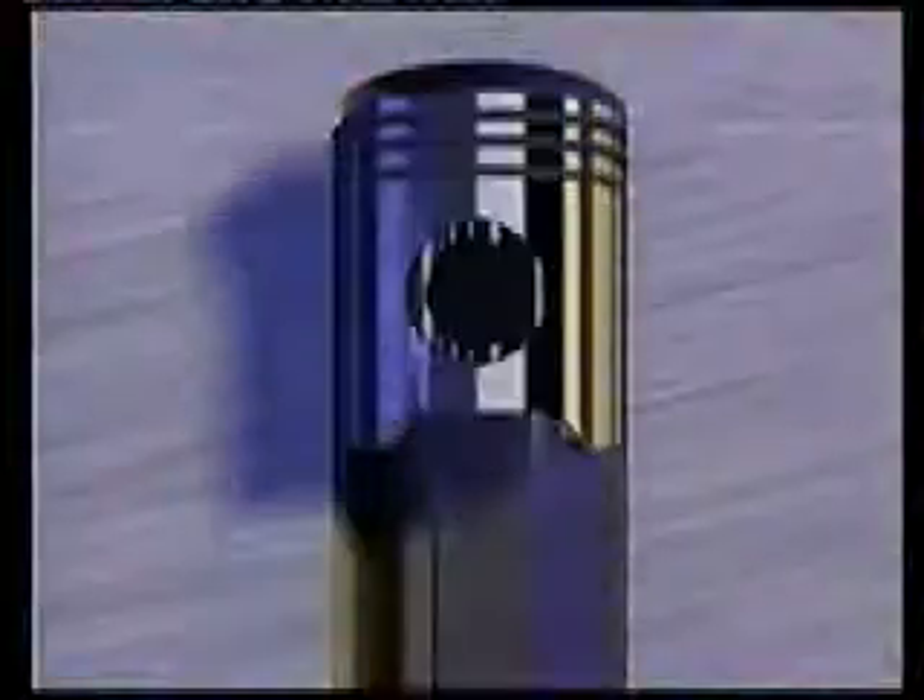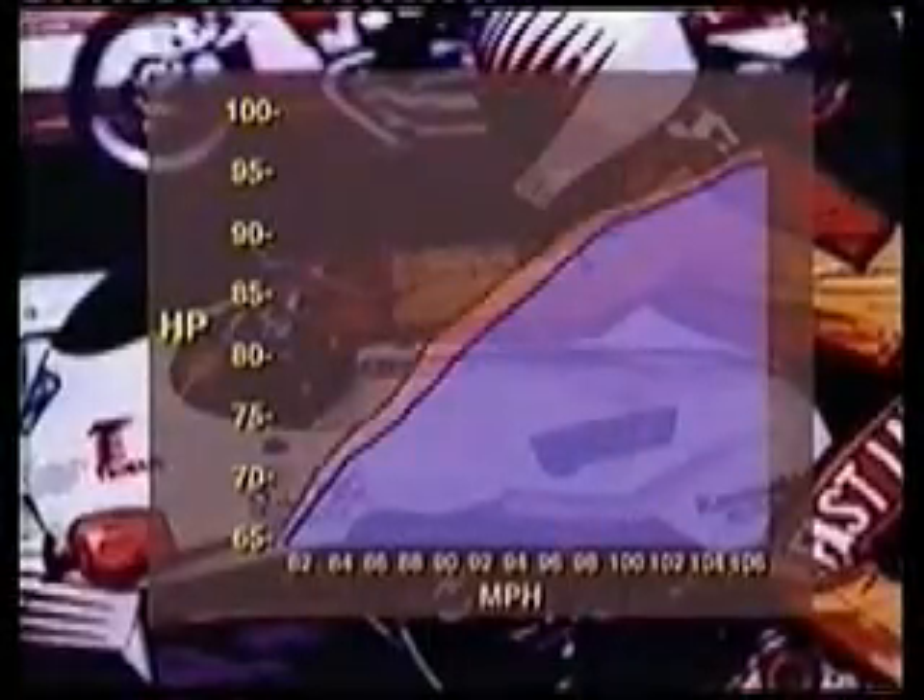Less heat, less friction mean better fuel economy and increased power. Independent dyno tests by engine manufacturers and builders consistently show a two to three percent increase in horsepower for the same amount of fuel.